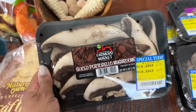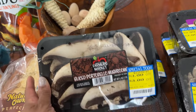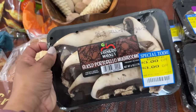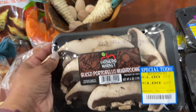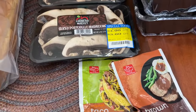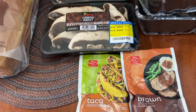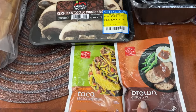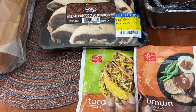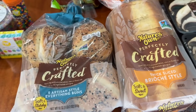I also love sautéing these mushrooms and cutting them up like a piece of steak. They were $3.49 with a $3.00 coupon, making them 49 cents each, so I picked up two. Then I grabbed two seasoning packets to have on hand — brown gravy on sale for 79 cents and taco seasoning for 59 cents.